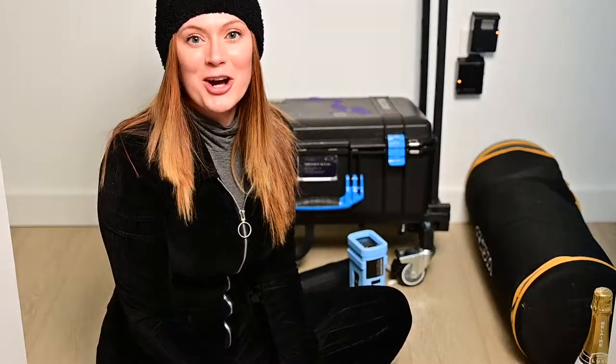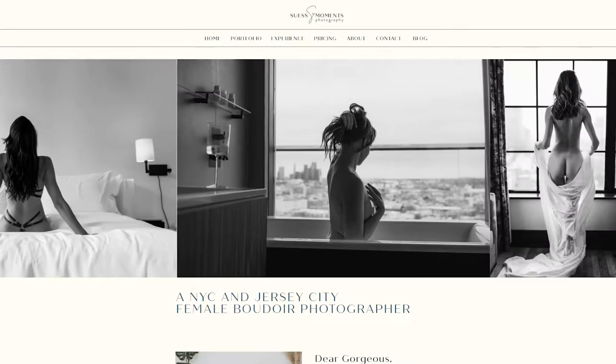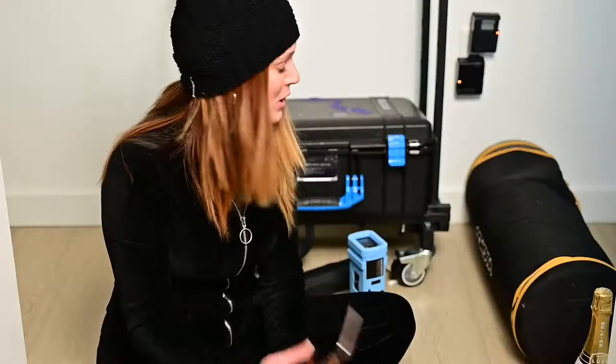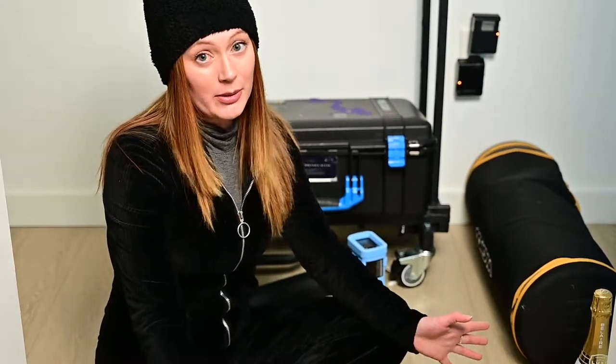Hi, I'm Miranda Seuss, photographer in New York City and Jersey City. I shoot boudoir photos — oh my god, probably the only French word that I know how to say, boudoir. So I'm going to show you my way to pack. I'm actually on my way to a boudoir photoshoot at someone's house — it's their own home. Usually we use a hotel room in New York City, but this time we're doing it at their house, so this is what I'm going to bring.